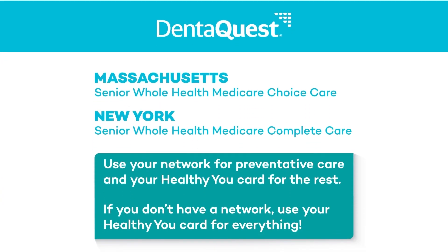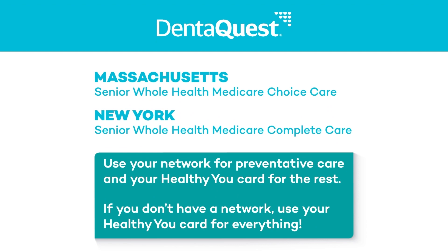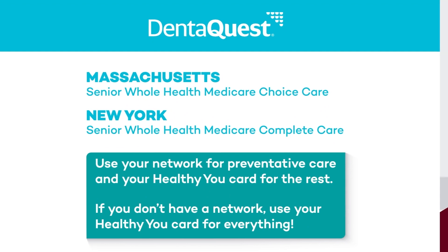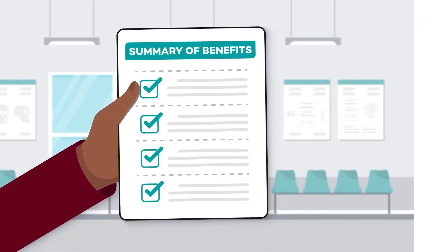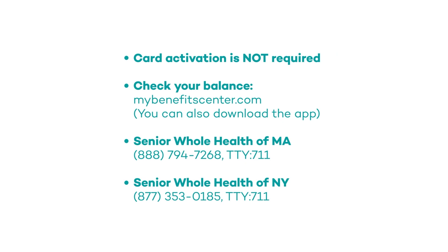It will have the summary of your Healthy You card benefits and incentives that are specific to your plan. And as always, check out your summary of benefits. In case you didn't write these down before, here are the important phone numbers and websites for your Healthy You card again.